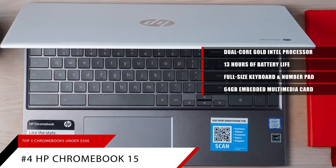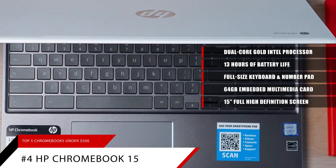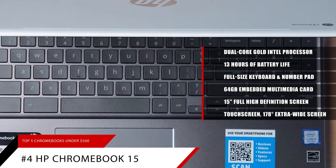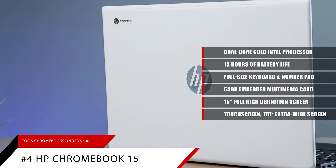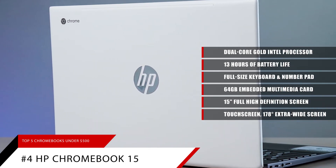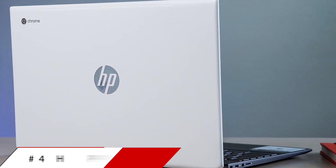Its 15-inch full-high-definition screen allows you to view images in perfect clarity. It also has a touchscreen, dual speakers, and a screen with 178-degree extra-wide viewing angles to give you the best picture possible. It's the ideal Chromebook for both work and play.